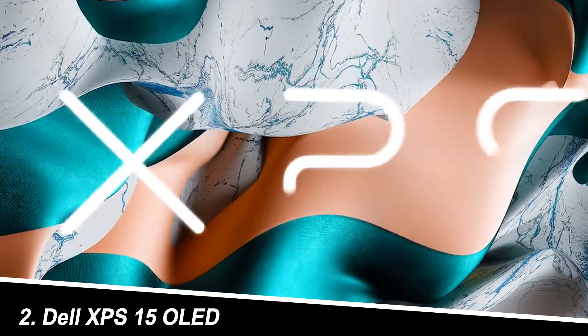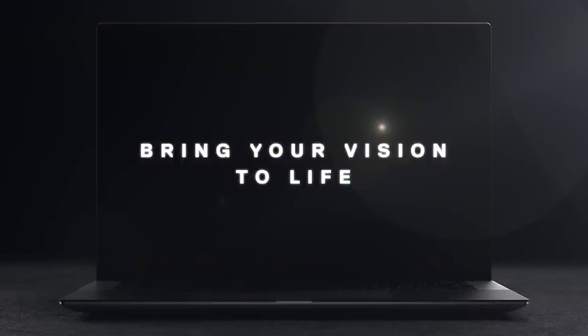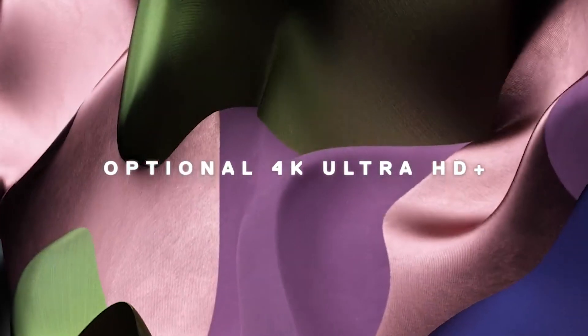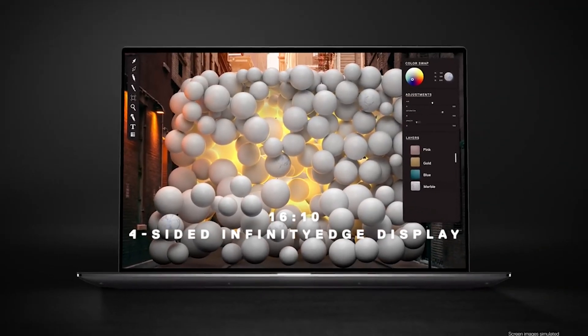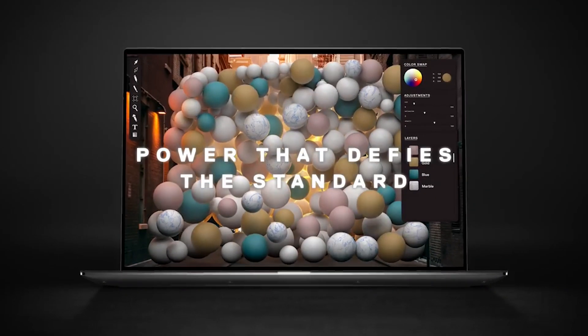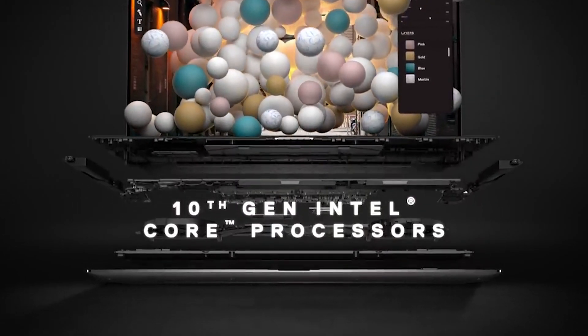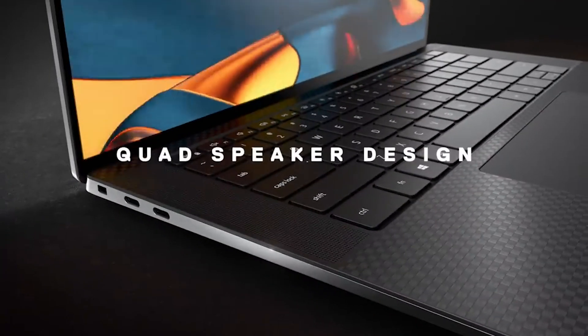Number 2: Dell XPS 15 OLED. This beauty boasts a 12th-gen Intel Core i7 and NVIDIA RTX 3050Ti combo, tackling demanding calculations and rendering 3D models with ease. The stunning 3.5K OLED display brings your designs to life, making even the most complex equations visually captivating. My experience: it's a performance powerhouse with a stunning display, but the battery life could be better for those marathon study sessions.